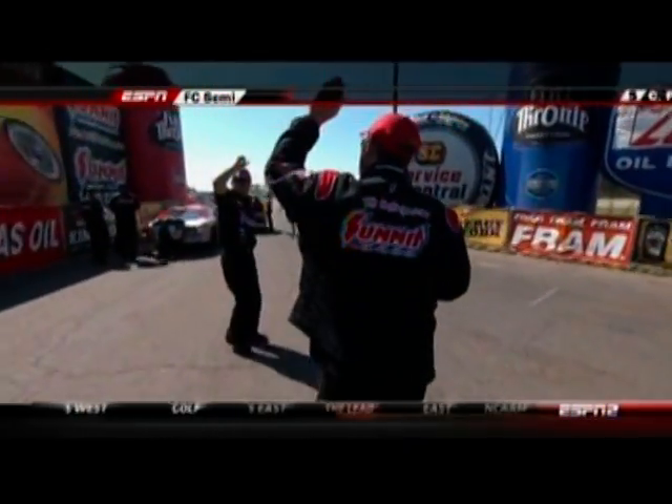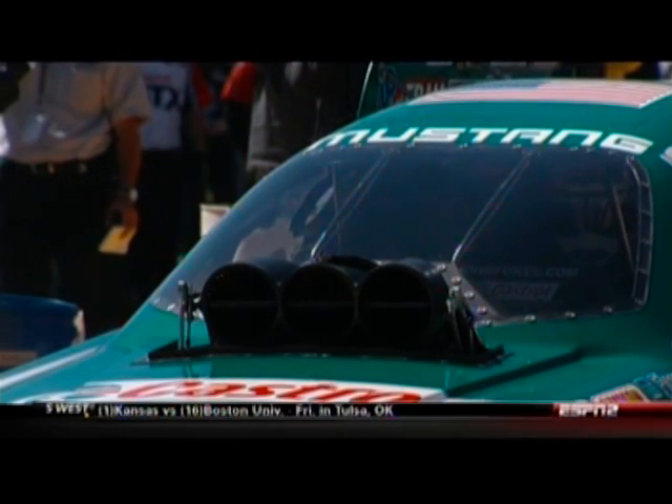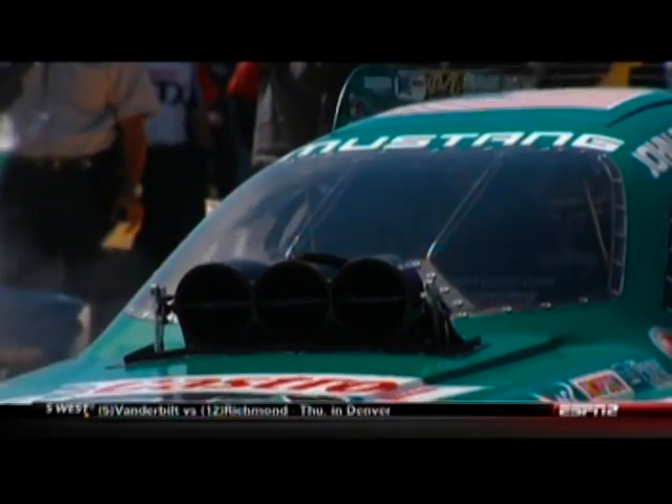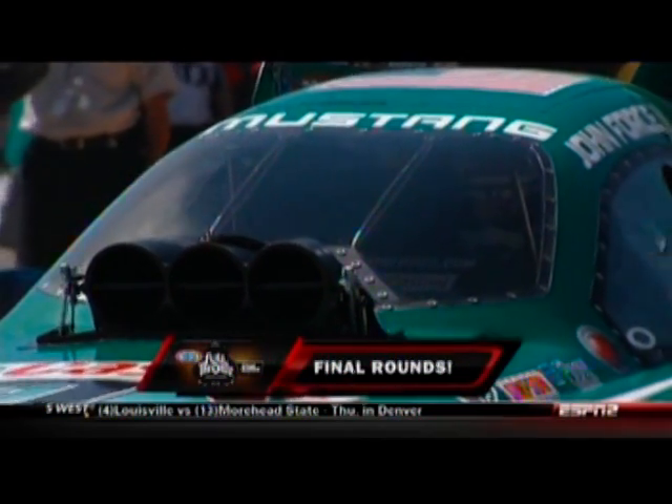We've got something really tricky to show you now — take a look at this on John Force's car as the butterflies open. A little condensation there from the air being so cold going to the top of the supercharger and frosting over the injector. Coming up, final rounds in all the classes.